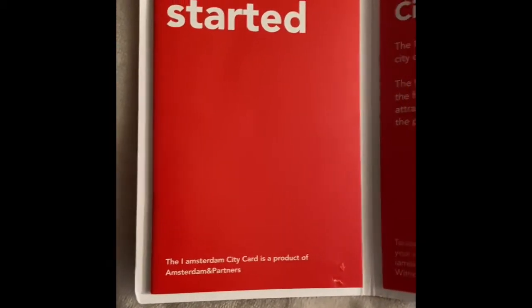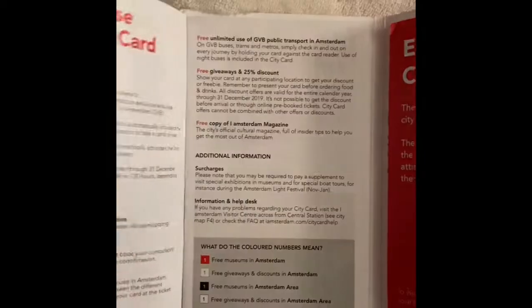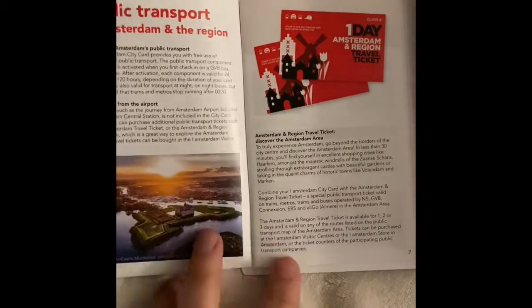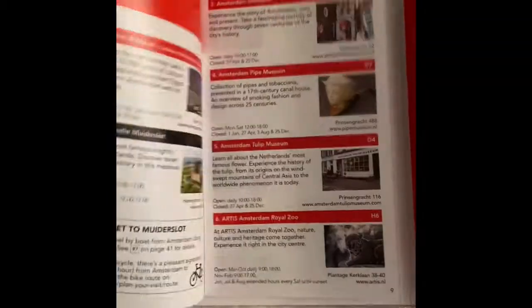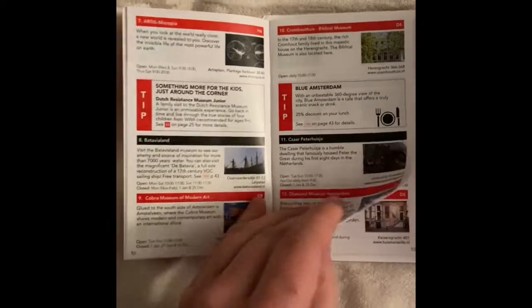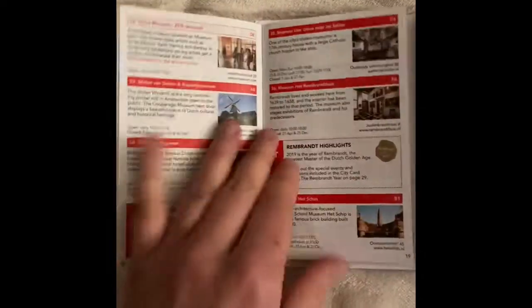You'll also receive the IAmsterdam City Card booklet. It says 'Get Started, Enjoy Your City Card' and it has how to use the card. If you're going to an attraction or museum, you just present your card and it is active immediately. For public transit, you just tap the card. It also goes over all of the museums that are included.